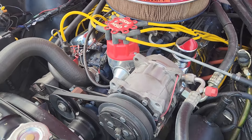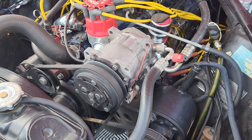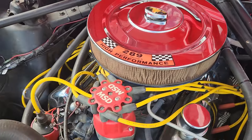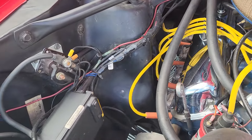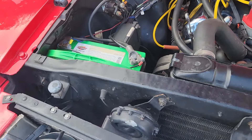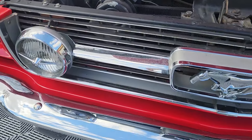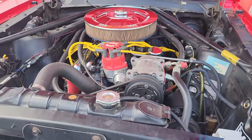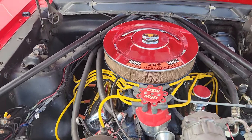It's been upgraded to a 4-barrel. MSD distributor, so no more points. Power disc brake conversion kit installed not too long ago. This box here is for the cruise control that the previous owner had added — it works fantastically. They also added GT fog lights and the trumpet exhaust in the back.